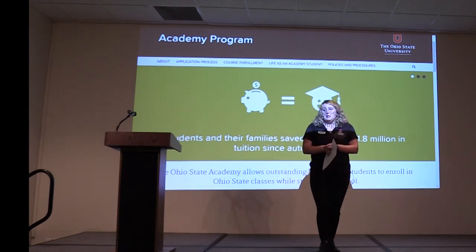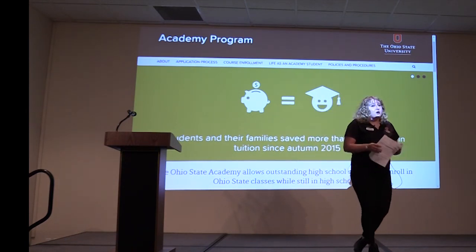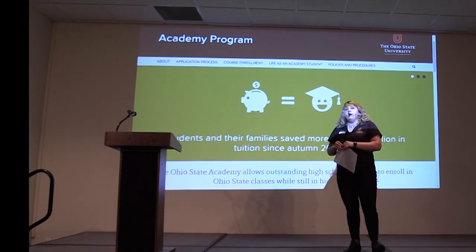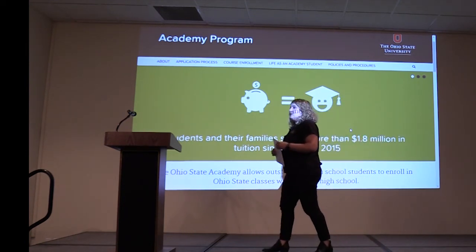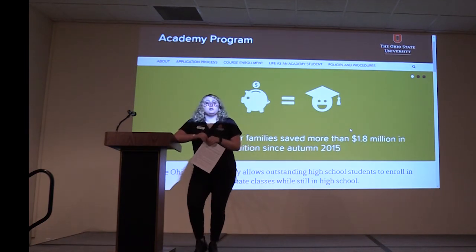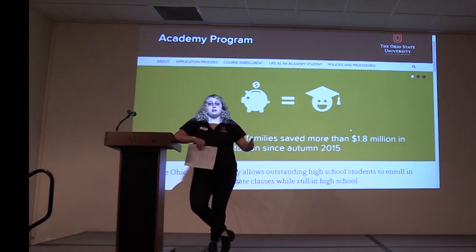Ohio State submitted an application to add more courses to their Level 1 list — they didn't have a lot of history courses in Level 1, so they wanted to add more classes to choose from. That application was due November 1st to the state, so perhaps by next fall semester when some of you come to the Mansfield campus, there will be a few more classes added to that list.